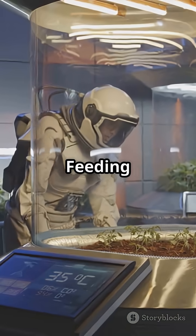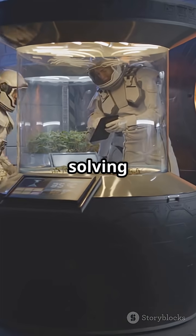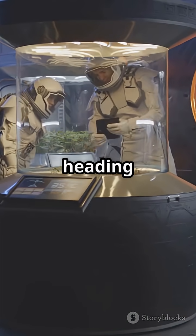Bottom line: feeding astronauts isn't just about growing veggies, it's a science puzzle, and solving it is key for the first people heading to Mars.